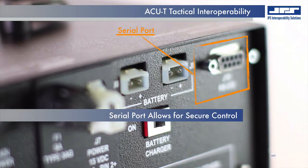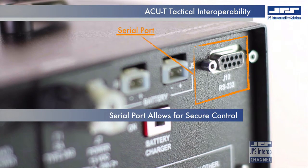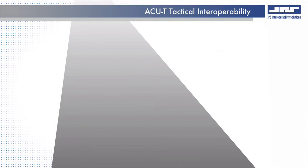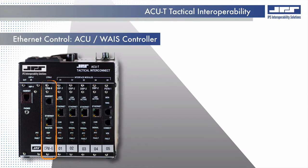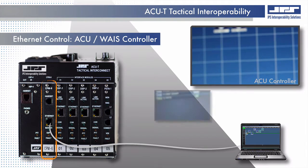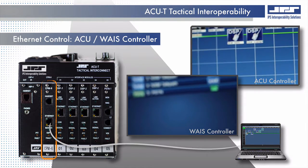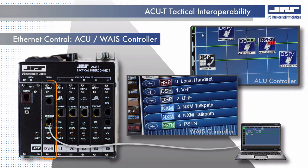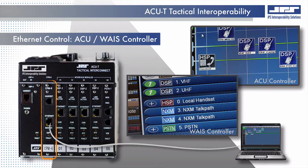The integral serial port allows for secure control when digital networks are not appropriate or not allowed in some sensitive environments where operators still prefer using the ACU controller application. The ethernet port located on the control processor module provides remote control and system management through the same ACU controller, and additionally through the wide area interoperability system controller, also known as WAZE.